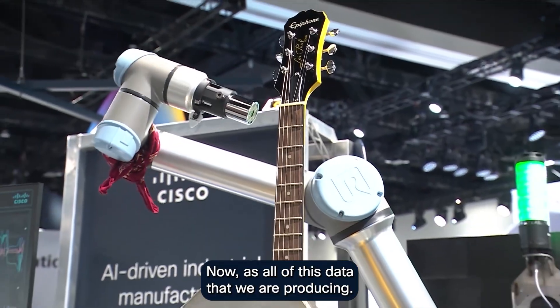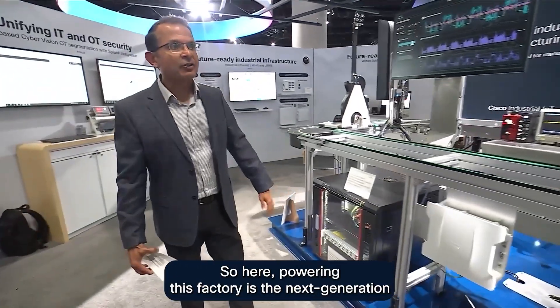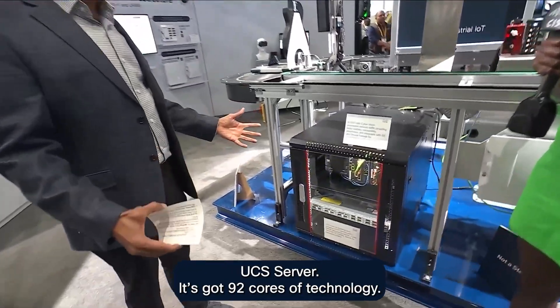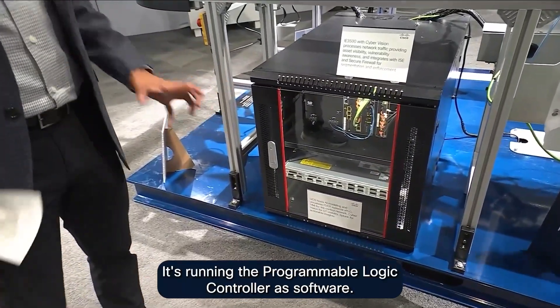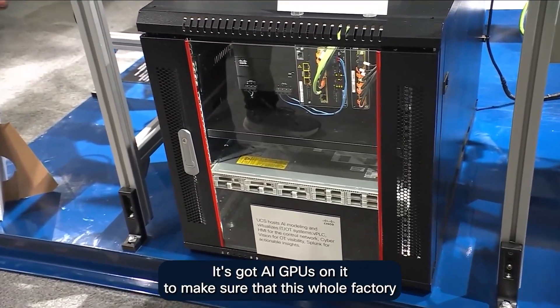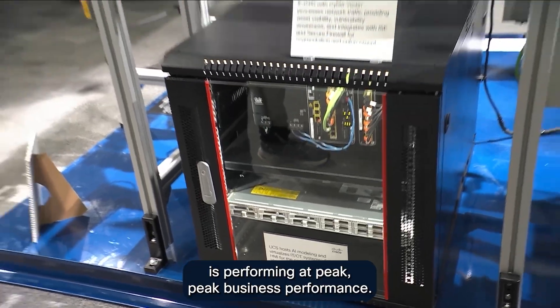All of this data that we are producing is really about AI. Powering this factory is the next-generation UCS server. It's got 92 cores of technology, it's running the programmable logic controller as software, and it's got AI GPUs on it to make sure that this whole factory is performing at peak business performance.